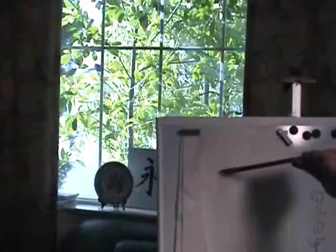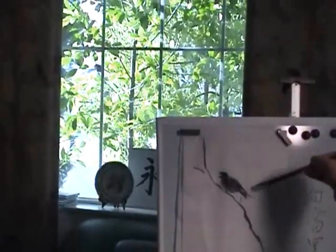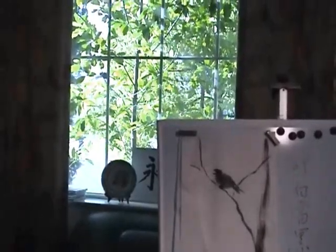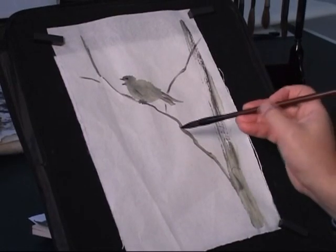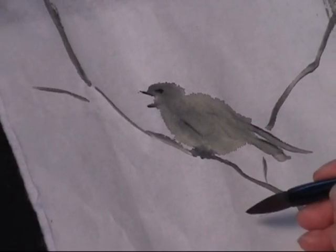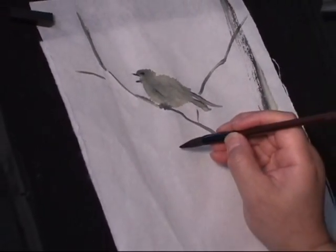And here is my easel. What you're seeing is the sketch I did earlier from the live bird. There's a space here perfect for calligraphy of poetry, and now I'm going to write the inscription of a famous Tang poem to match the scene.